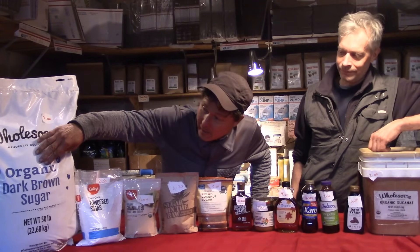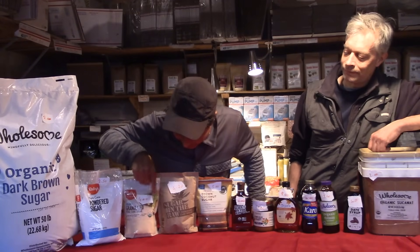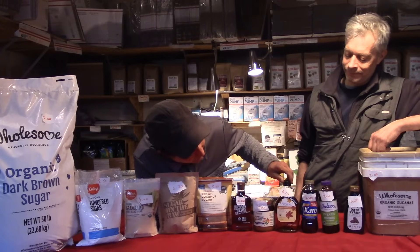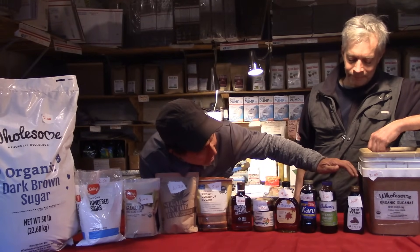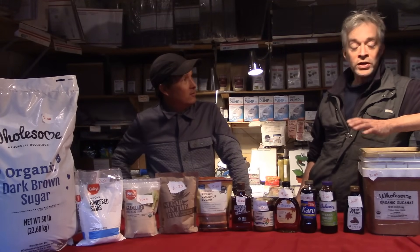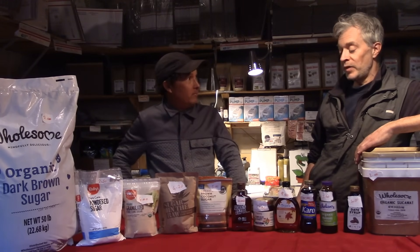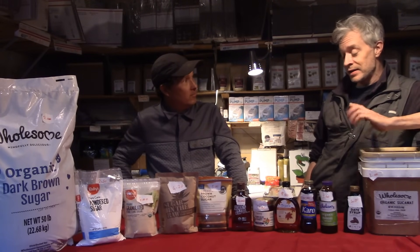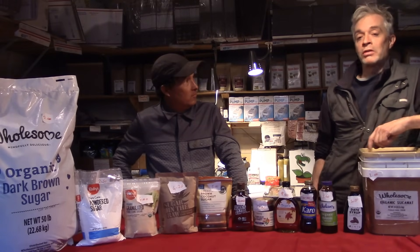Josh, if you had to pick one of these sugars, which one would you use? If cost is no object, I'd probably pick the coconut sugar — I keep hearing really good things about it. If I changed Boogie Brew's recipe, I might launch a Caliwana Boogie Tea using coconut sugar, because right now we use sucanat.